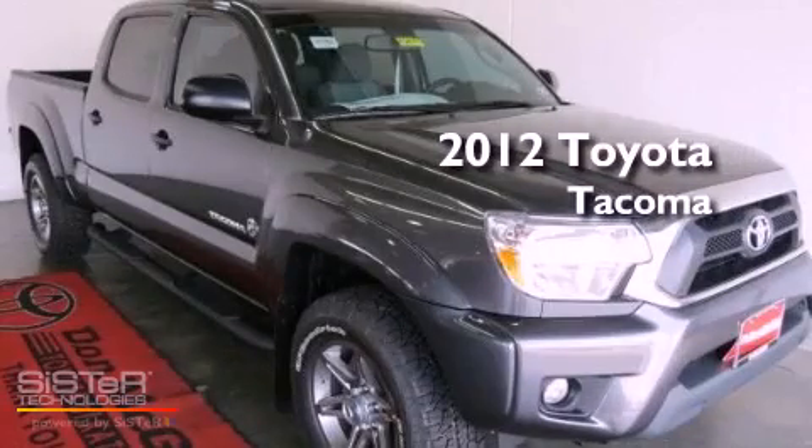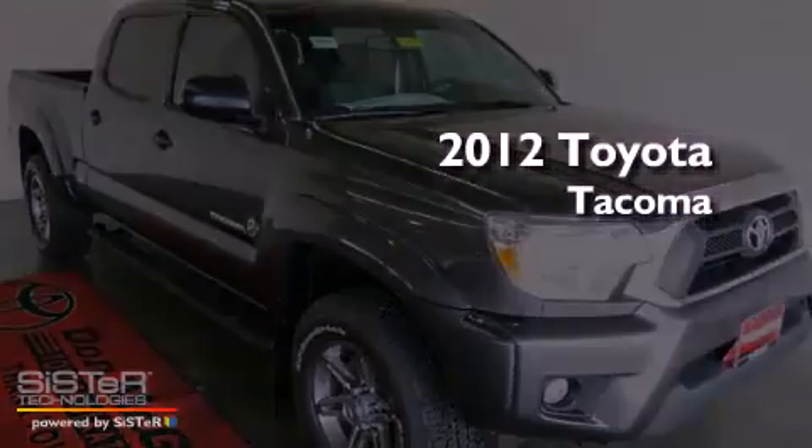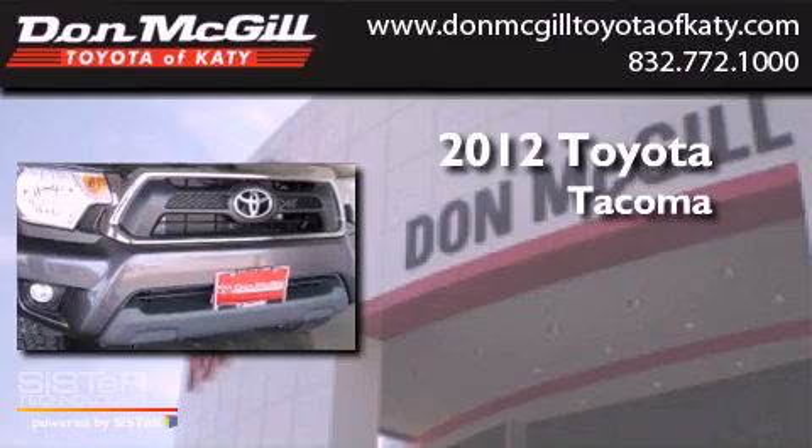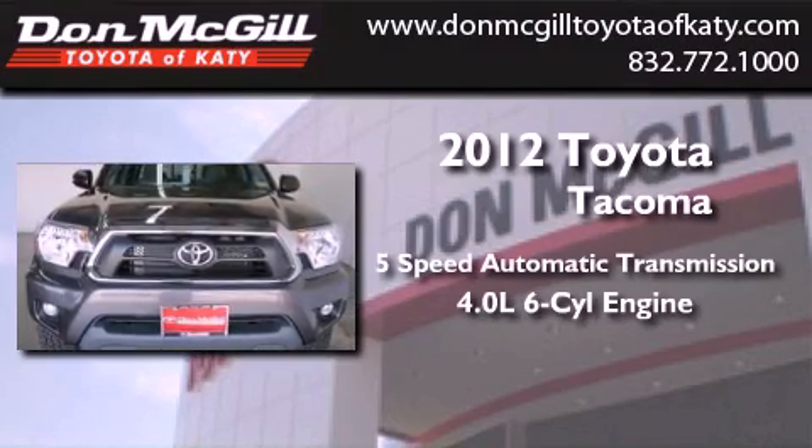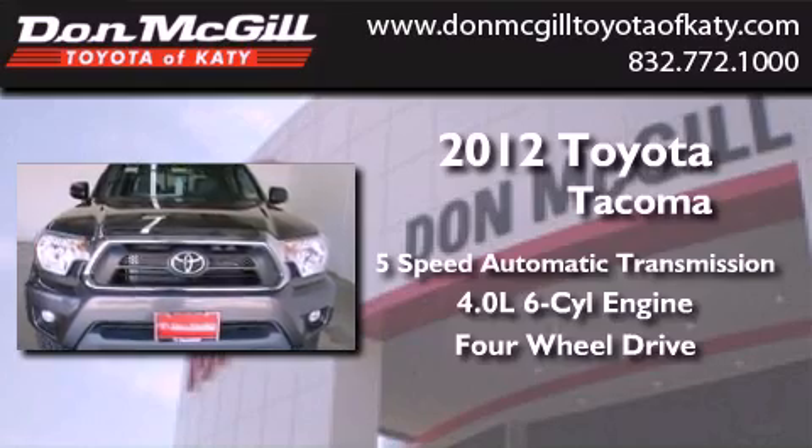This is a brand new 2012 Toyota Tacoma. This vehicle has seating for 5 adults, a 4.0-liter V6, and the added safety and control of 4-wheel drive.